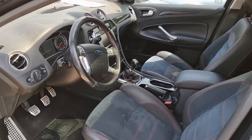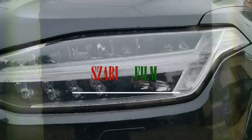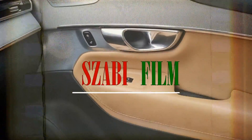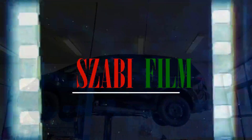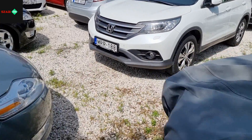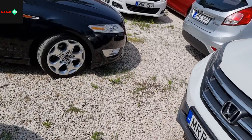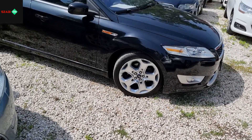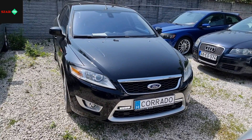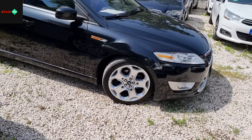Thank you for joining us. Welcome! Hello! If you saw a beautiful Mondeo, then you're wrong — you don't see a beautiful Mondeo. This is the real Mondeo.